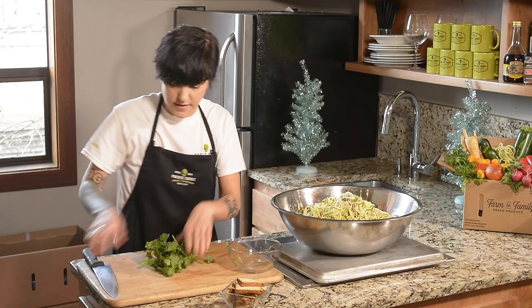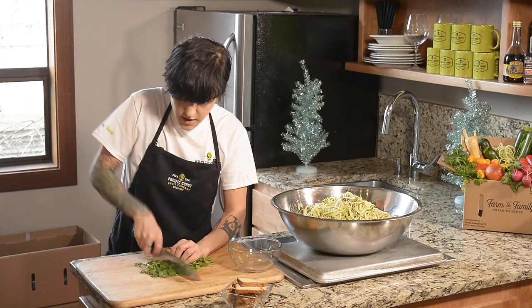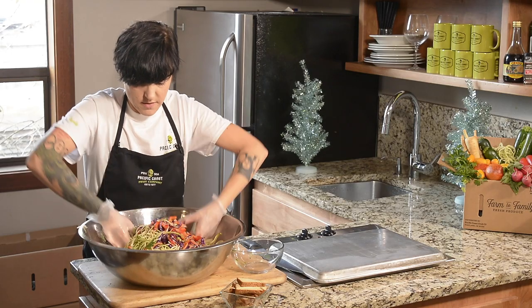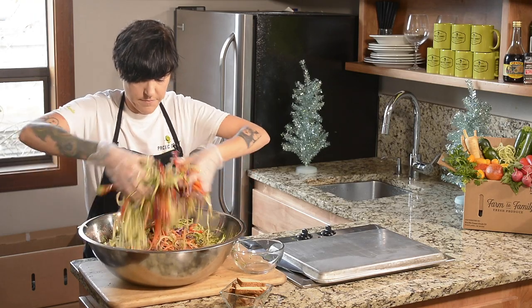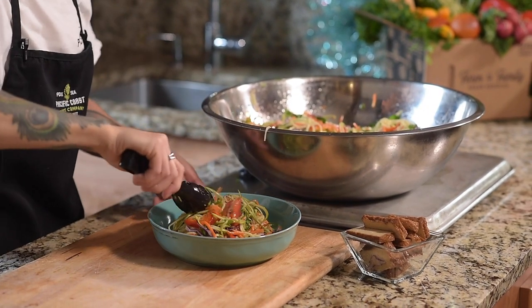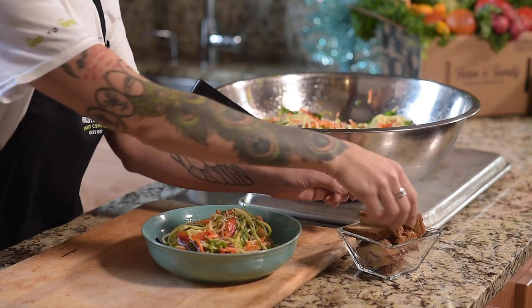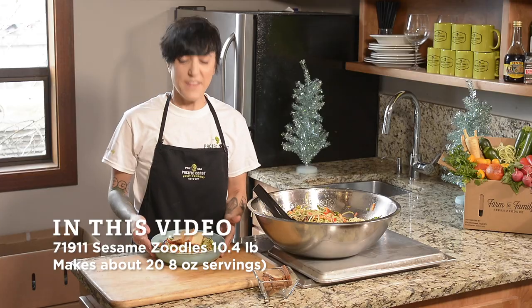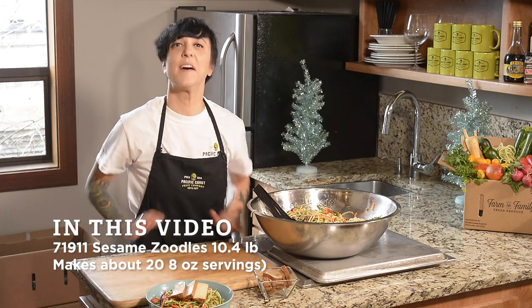The only thing you have to cut in this kit is the cilantro, and it actually comes washed and ready to go. You can see this is coming together beautifully. This side solution has everything in it except the tofu that I'm going to add on top at the end, just for a little extra protein. And there you have it — here's a complete meal in less than five minutes.